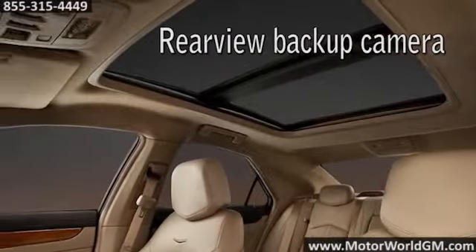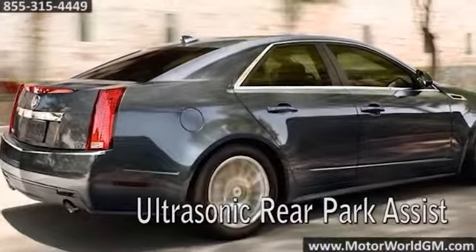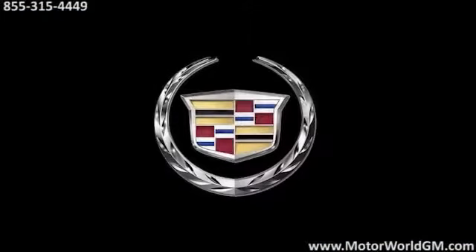How about a sunroof that takes up nearly 70% of the roof area? To be truly world-class, a car now has to do it all, and do it at a very high level, just like the CTS does.